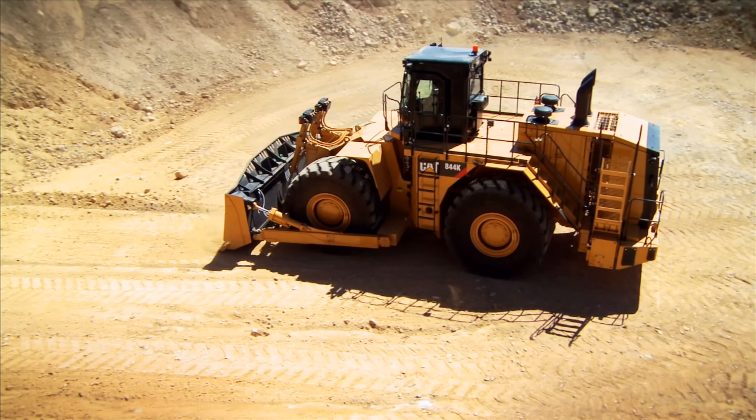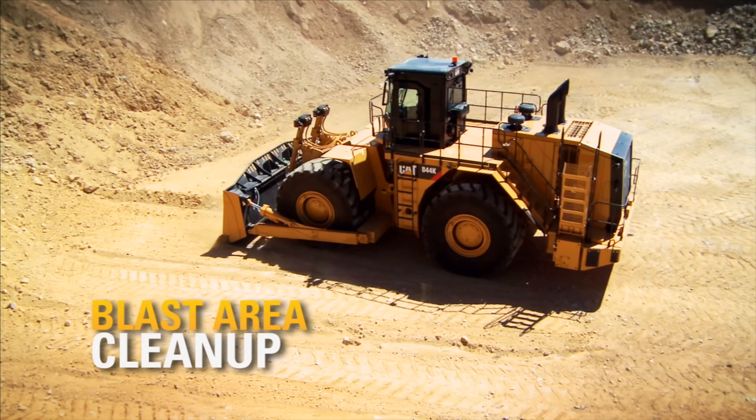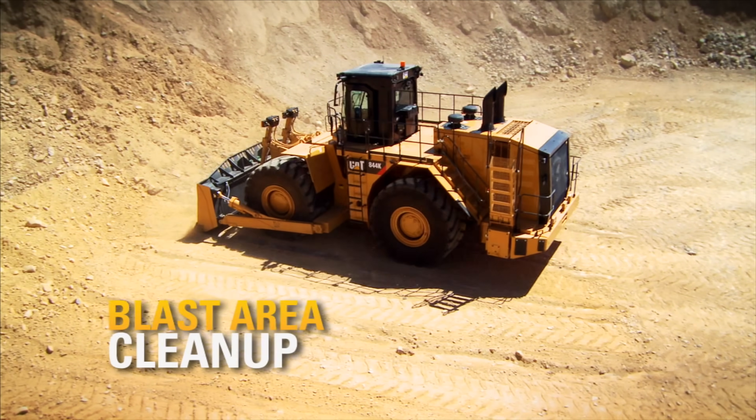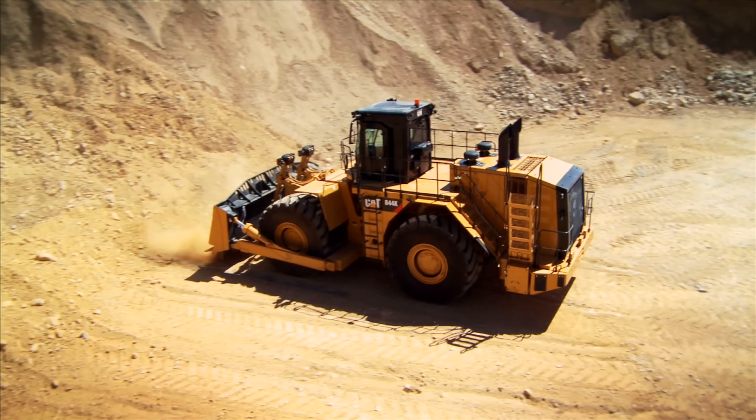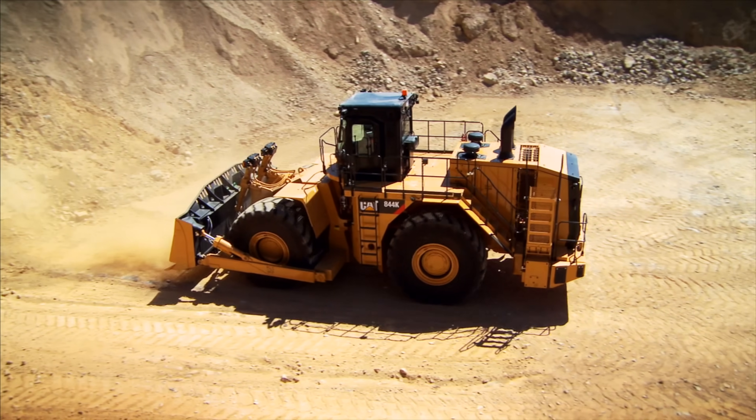The speed and mobility of the Cat Wheel Dozer make blast area cleanup a faster process too — maneuverability, high reverse speeds, and a machine that can clean up a large blast area quickly.